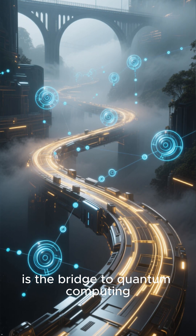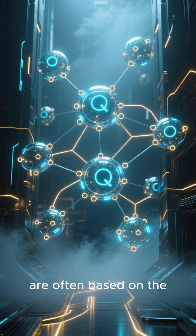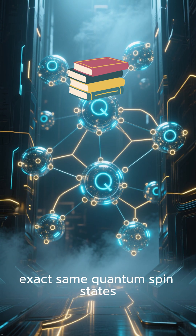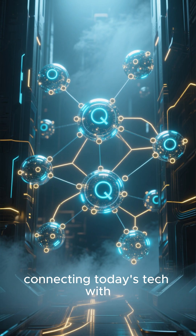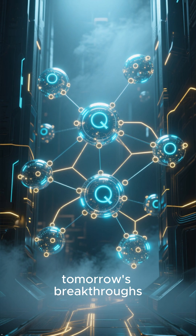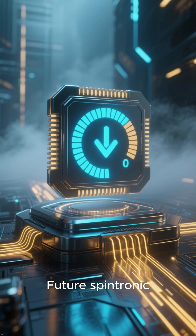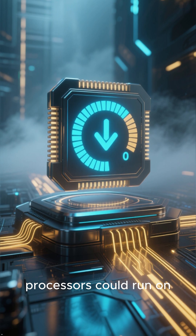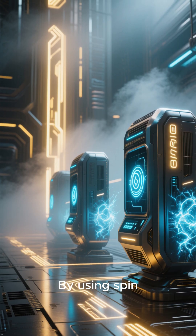Number 2: Spintronics is the bridge to quantum computing. The qubits in quantum computers are often based on the exact same quantum spin states, connecting today's technology with tomorrow's breakthroughs.